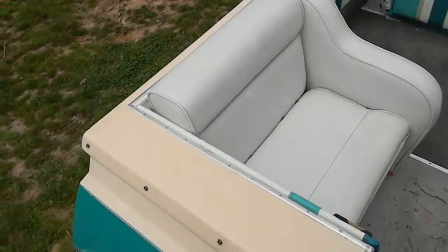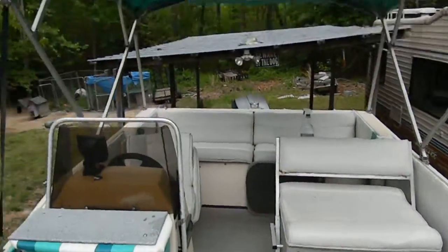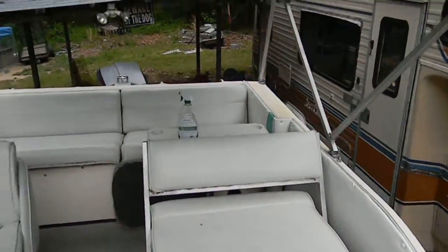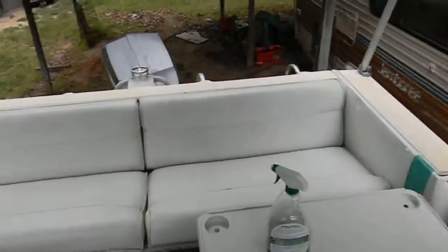Got the carpet for it, gonna put a new carpet in there. He cleaned the seats up real good. Came out looking real nice.